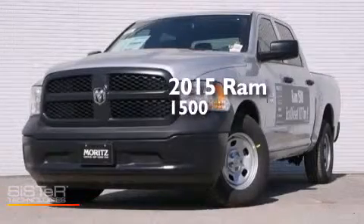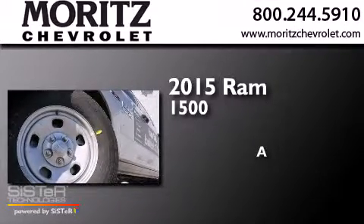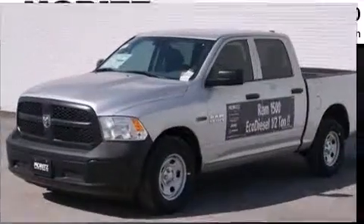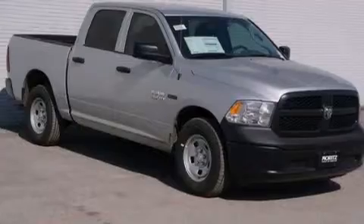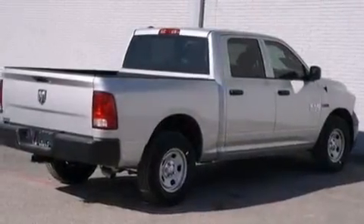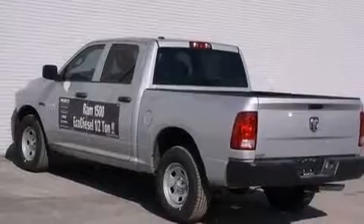This is a brand new 2015 Ram 1500. Its top features include the Uconnect infotainment system, XM satellite radio, a double wishbone independent front suspension, the air shutter system, and traction control and stability control systems.